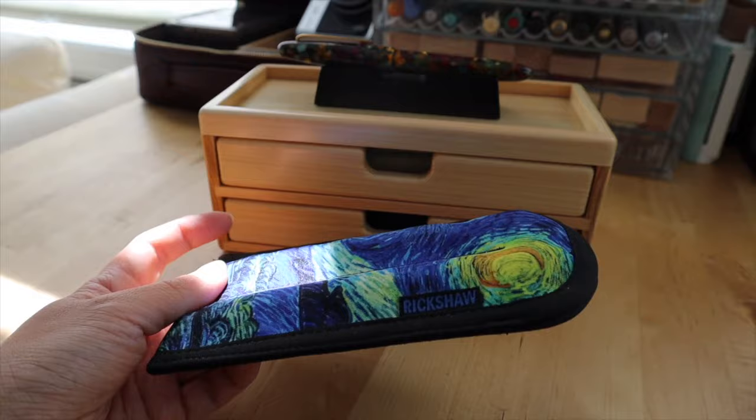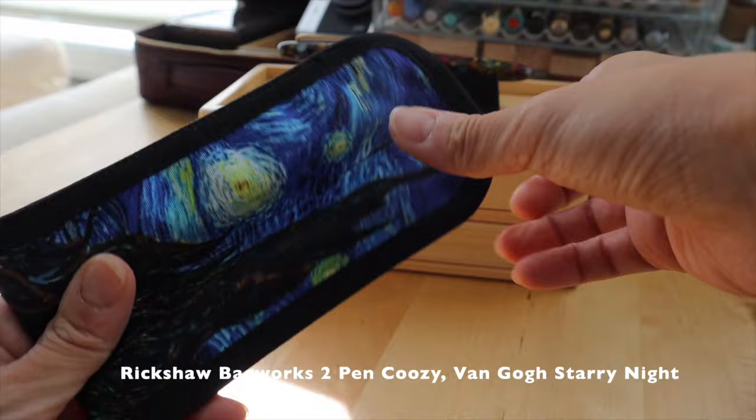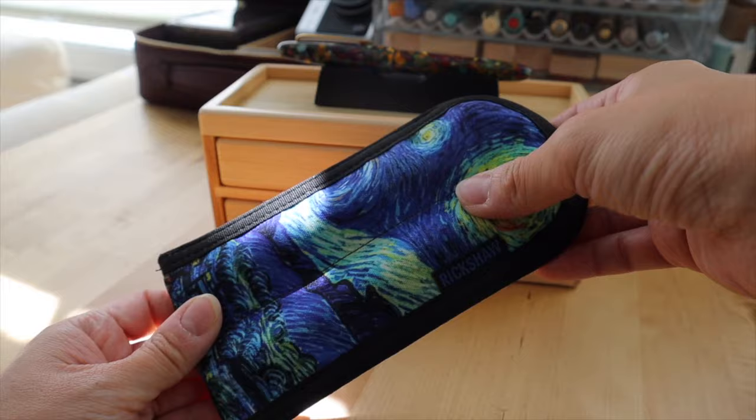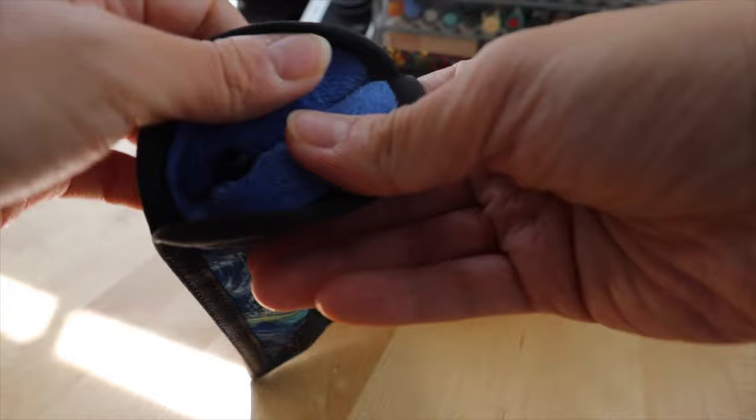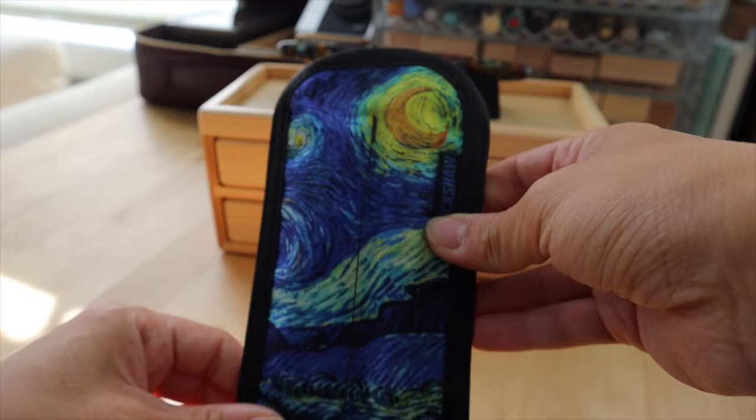I also stopped by Atlas Stationers' booth. They had a ton of their items for sale that they usually sell in the store and online. I had been eyeing this Rickshaw Bagworks sleeve for a while, so I picked up the sleeve in Van Gogh's Starry Night pattern. I initially wanted the three-pen sleeve but they sold out of that one really quickly in this pattern. This size is perfect for my daily journaling — I just keep it with my journals and the inside is so nice and plush that it really keeps your pens protected.